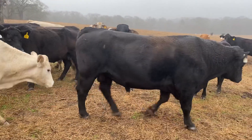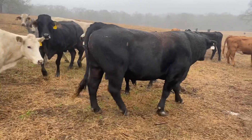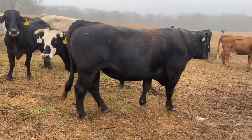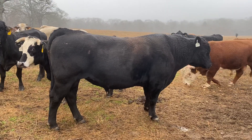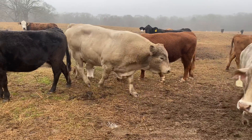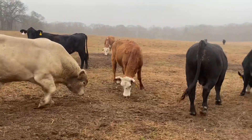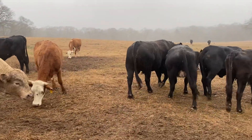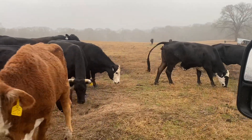I put like six bulls in here — two Herefords, two Angus, a Brangus bull, and a Red Angus bull. Either six or seven bulls in here, and I'm telling you they went to work. These cows right here are going to be exposed and bred up to just a month or two.